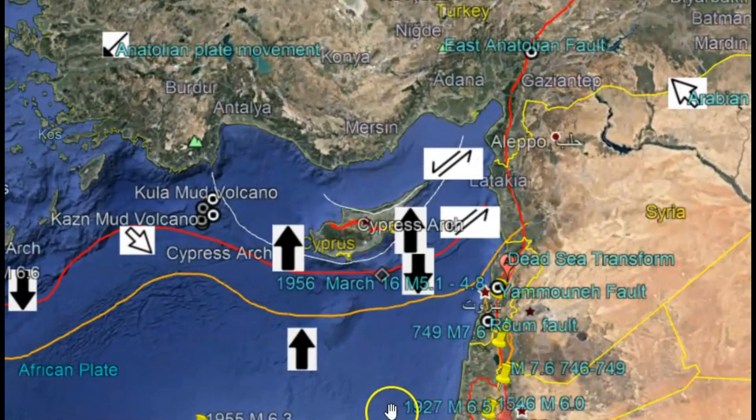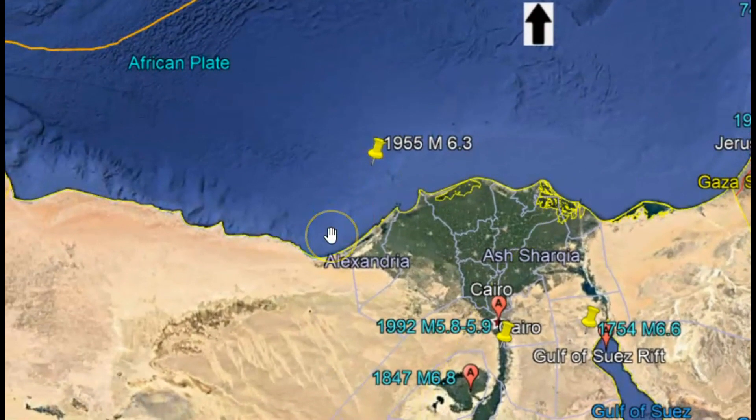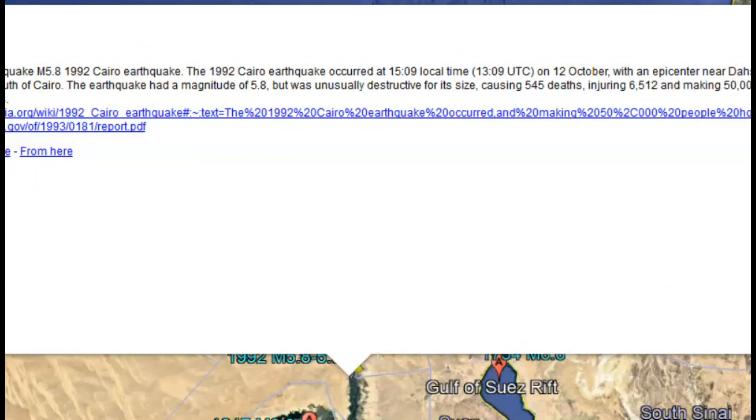I was documenting all these historical earthquakes. We have Alexandria in 1955 — they had a magnitude 6.3 that did quite a bit of damage. 18 people died during that earthquake. And in 1992 there were 89 deaths, 40 houses completely collapsed, and about 420 houses were ruined. There was a magnitude 5.8, maybe a 5.9, near Cairo. There were 554 deaths and 6,512 people injured.